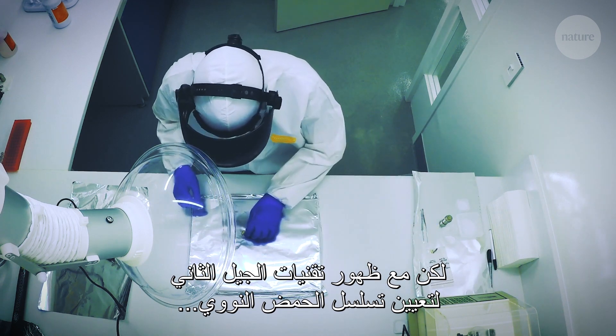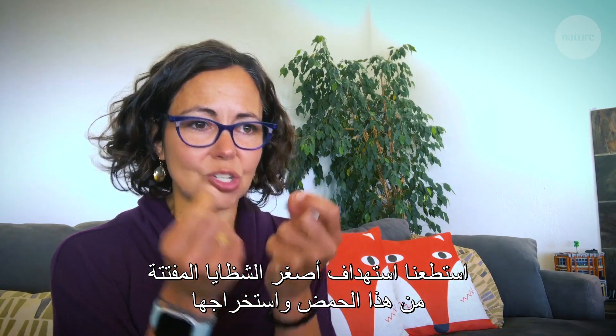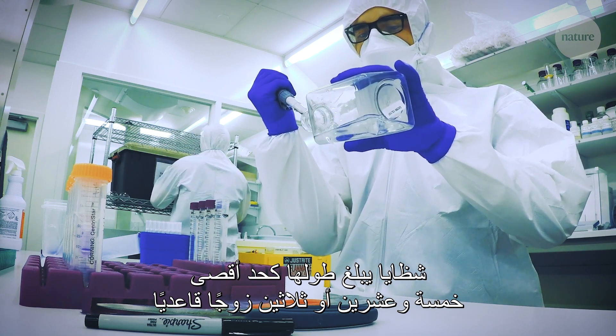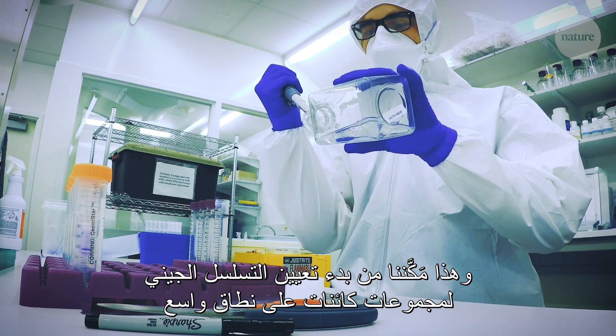It was really with the advent of next-generation sequencing technologies, where they could target and recover even the tiniest, shortest, most broken fragments of DNA — fragments as short as 25 or 30 bases long — that they could really start to do population genetics at scale.